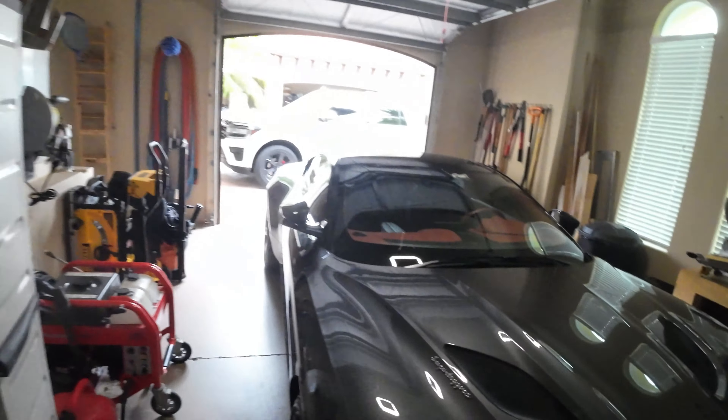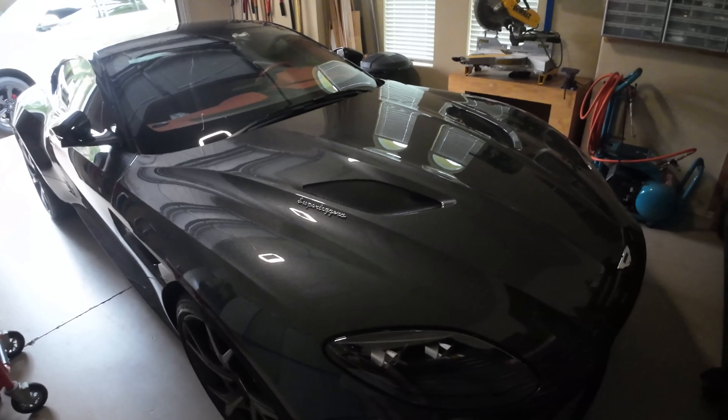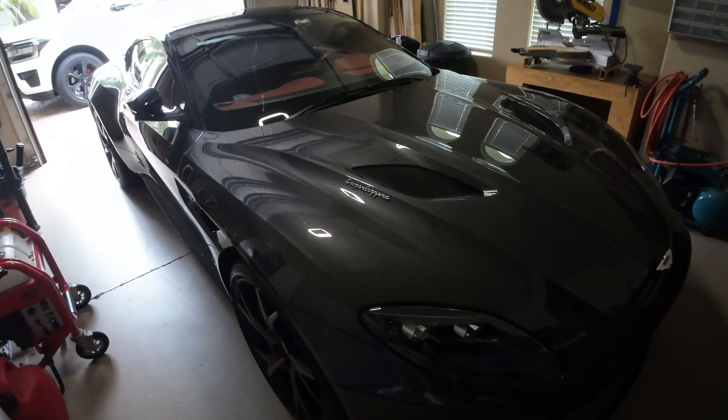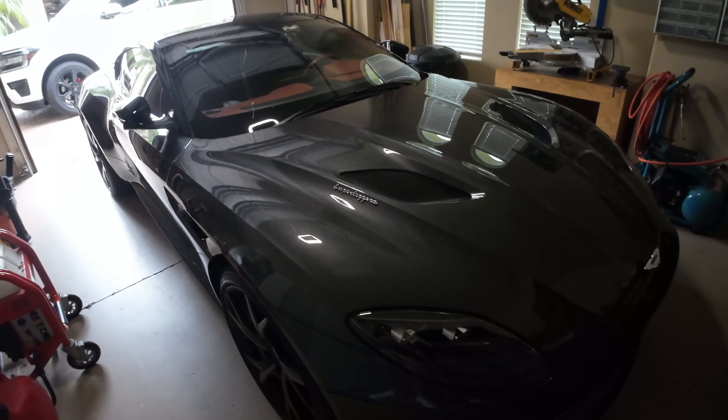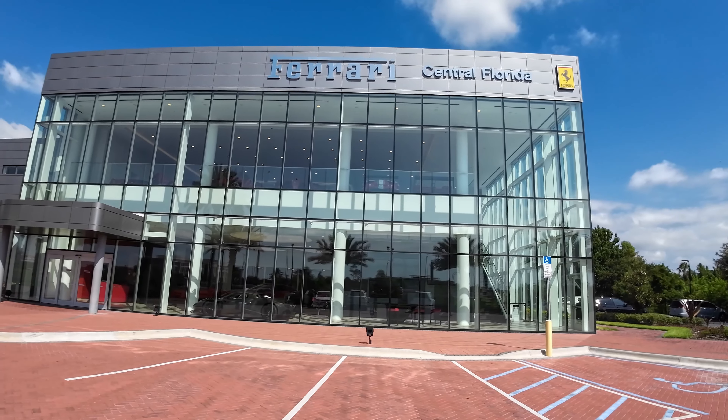Today we're going to be going supercar shopping. You can see here we have the Aston Martin — we've had it for around five years, but maybe it's time for a replacement. We could look at some cars to potentially replace it with, or even just get another car. Comment down below what you think we should do, but let's go ahead and see some potential options at some dealerships.